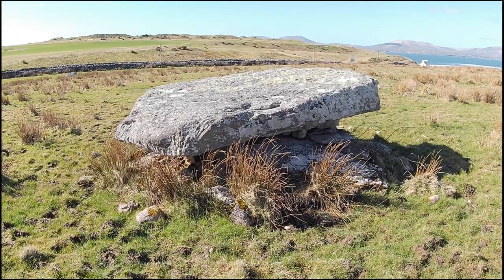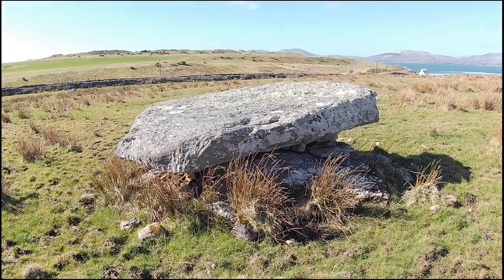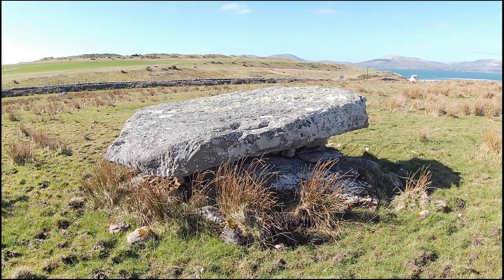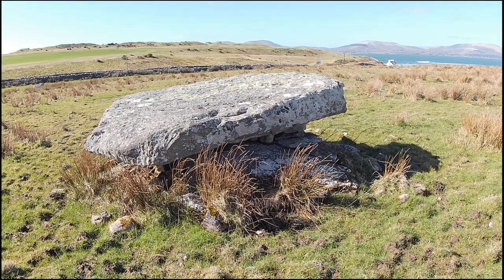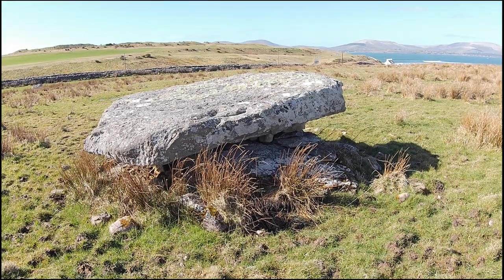It is said to be the burial place of Fial, the wife of one of the Milesians who landed in Ballinskelligs Bay, which it faces. Although it much predates the arrival of the Gaelic people, this highlights how a tomb like this could serve several functions, and that these could change over time.